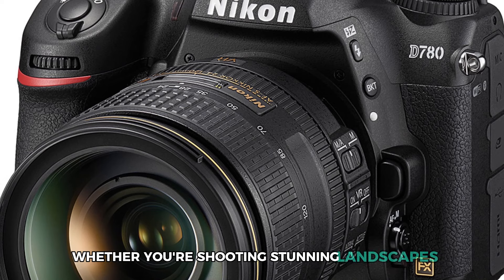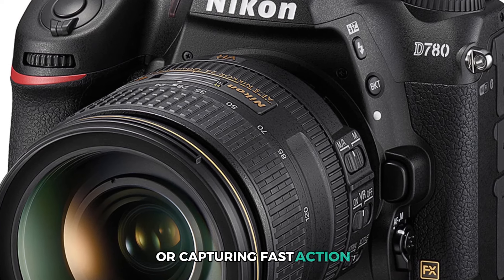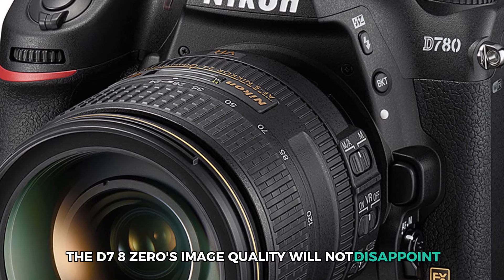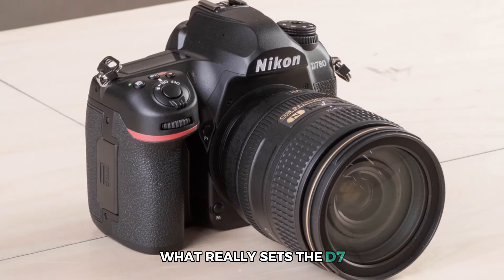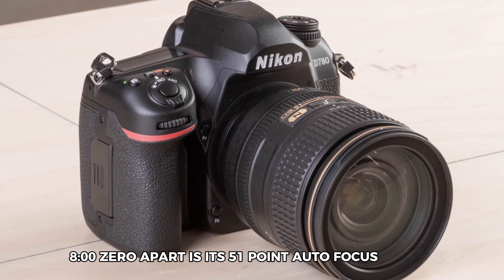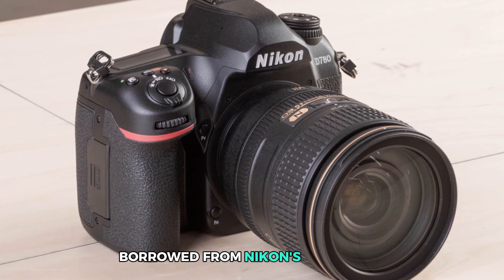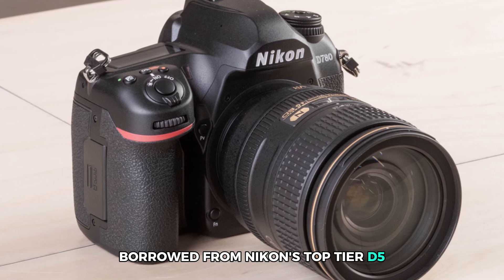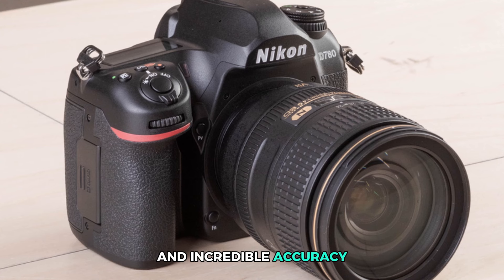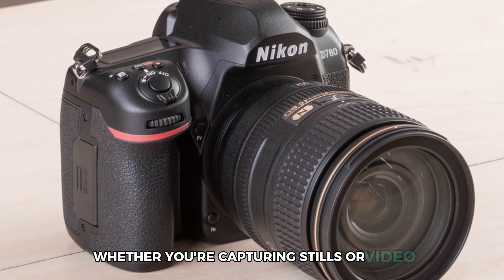Whether you're shooting stunning landscapes or capturing fast action, the D780's image quality will not disappoint. What really sets the D780 apart is its 51-point autofocus system, borrowed from Nikon's top-tier D5, delivering lightning-fast focusing and incredible accuracy whether you're capturing stills or video.